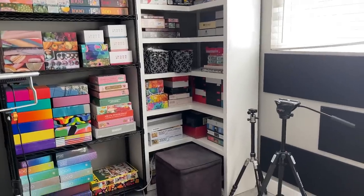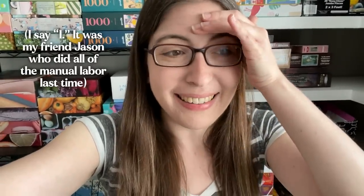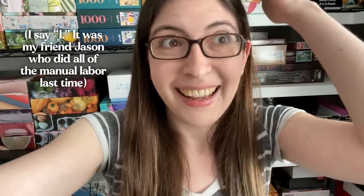Moving right along, we have my corner shelf. And everyone always wants to know where I got this shelf — I actually designed it myself and got it built by a local carpenter. But here's the thing: it doesn't fit through the door. So every time I've had to move it, we literally have to disassemble the entire thing, and then move it piece by piece, and then reassemble it in the room where it's going to go. So someday, when I'm not living here anymore, this shelf — that's going to be it for this shelf. There is no way that I am disassembling the entire thing and putting it back together again.